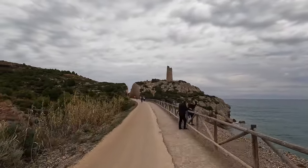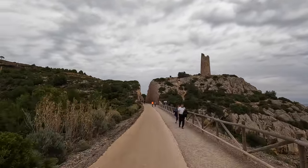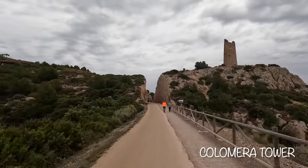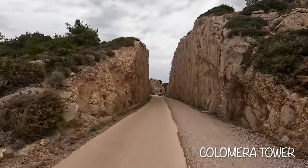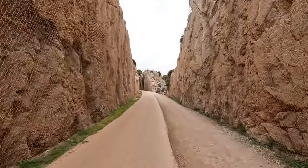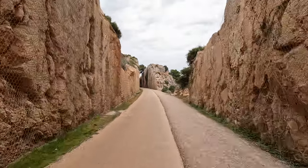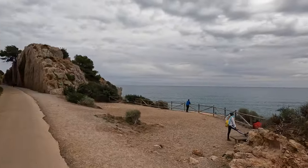This tower on our right is one of several constructed in the 16th century to protect the coastline from Barbary pirates. This first one, the Colomera Tower, was built in 1553. It was designed at a height that allowed it to view the sea and its partner towers to the north and south, so they could alert each other of danger.